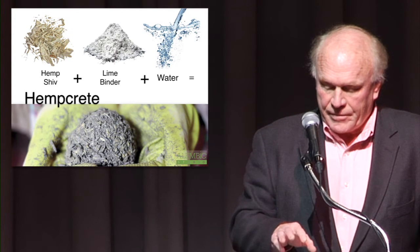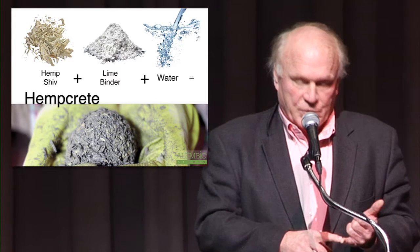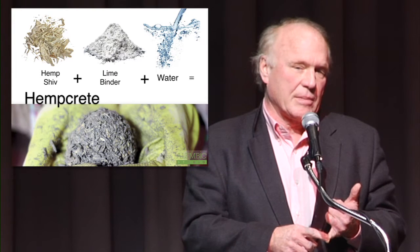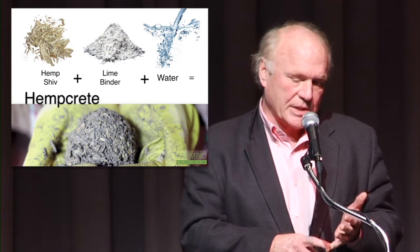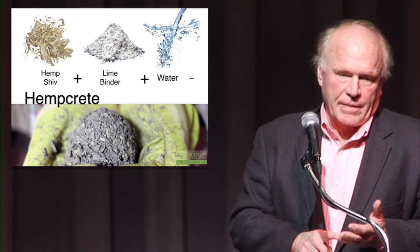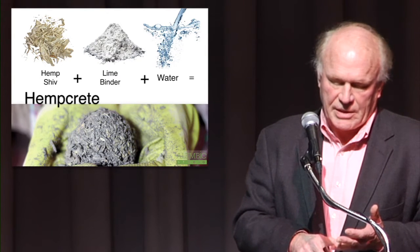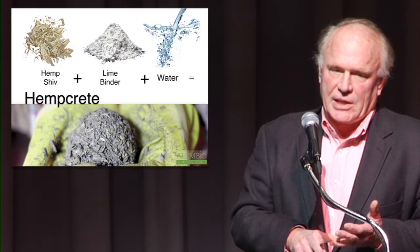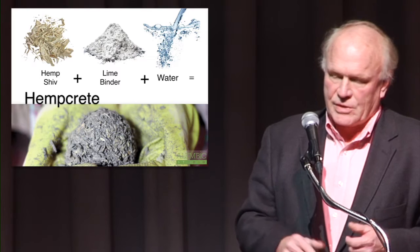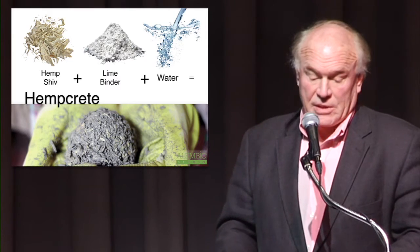We did the research regarding hempcrete and found that, surprisingly, our goals for energy efficiency in terms of getting a pretty high insulative value, air tightness, and especially lack of toxicity were all met. And there's a really unique component of hempcrete, which I'll get into in a little more detail, which is that it really is an incredibly hostile environment for mold. In terms of taking care of a lot of the issues that can develop in wall systems, particularly in cooler climates, it's a pretty amazing product.